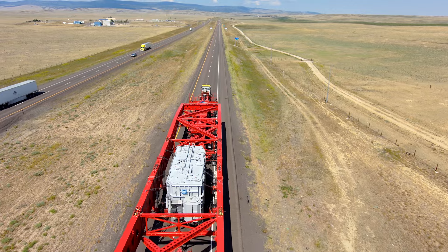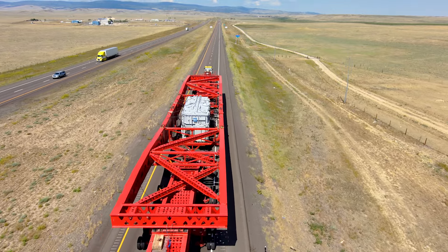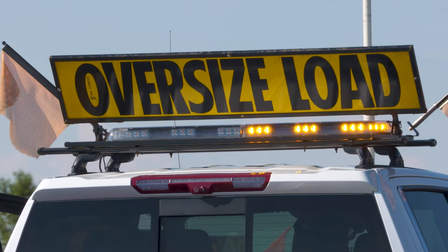Anything greater than 18 feet wide, 120 feet long, or 80 tons in weight requires additional permitting and safety measures.